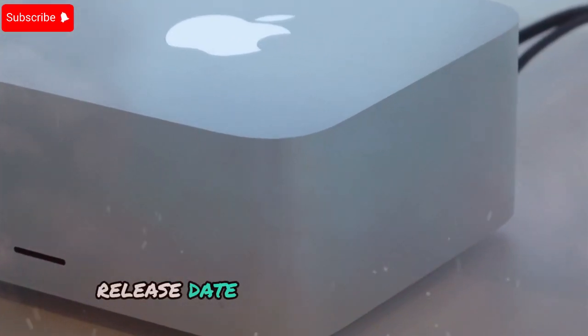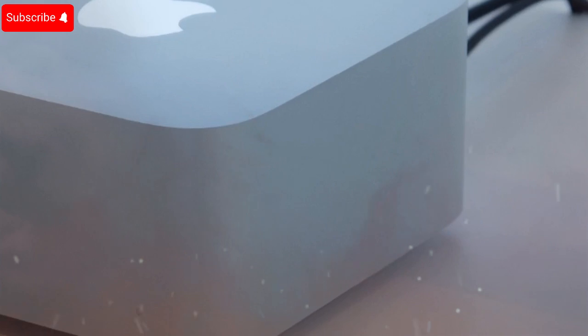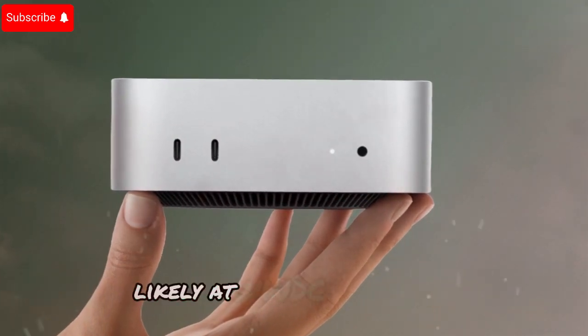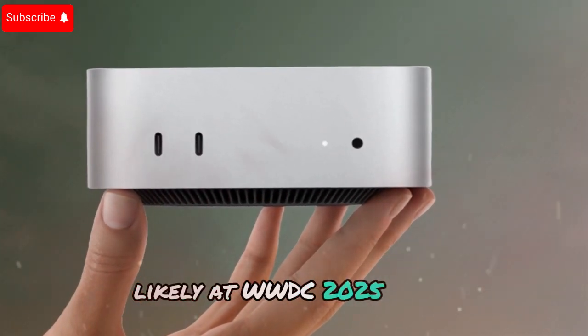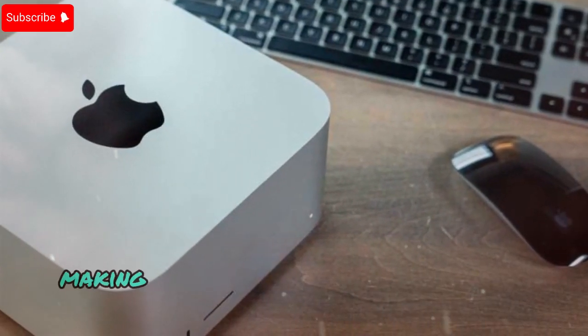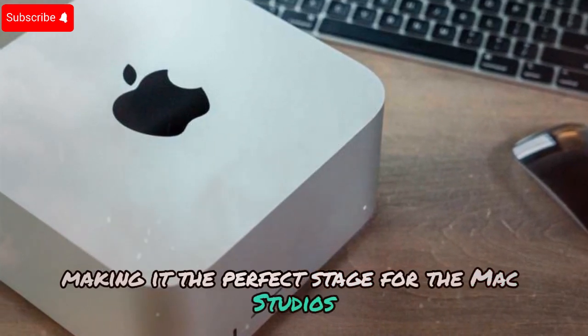Release date — when can we expect it? According to leaks from Mark Gurman, the new Mac Studio M4 Ultra is set to launch in summer 2025, likely at WWDC 2025. Apple typically announces major Mac updates at its annual developer conference, making it the perfect stage for the Mac Studio's big reveal.